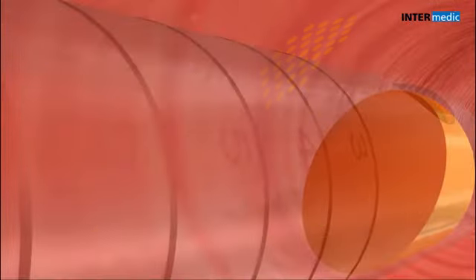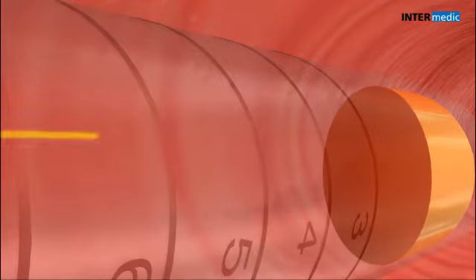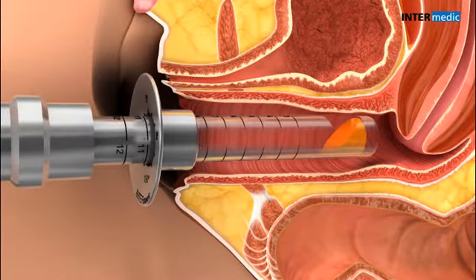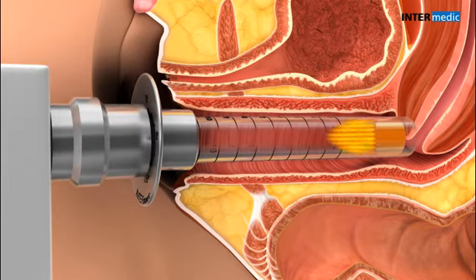Fractional energy pulses, or thermal microlesions separated by healthy tissue, are distributed all along the vaginal wall. Finally, the procedure covers the 360 degrees of the vagina.